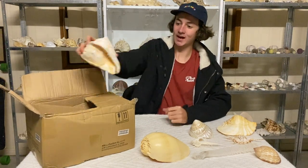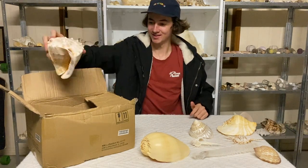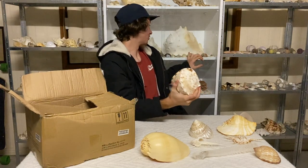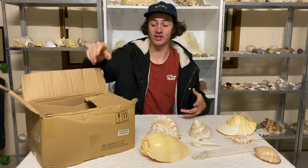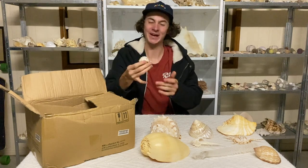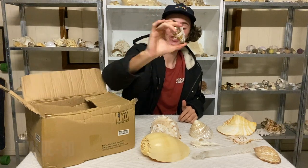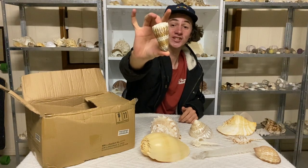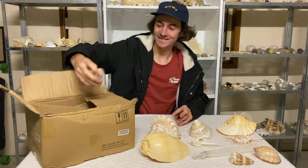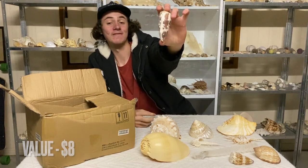Next up we have a helmet shell. I actually own the biggest or second biggest helmet shell in the world, sitting right behind me. This one in the box is a big boy — it has a growth mark but it's got really nice patterns on it. It's not actually faded, just feels a bit pasty. Then we have a striated cone — pretty common shell, not common in my area, but in pretty damn good condition.